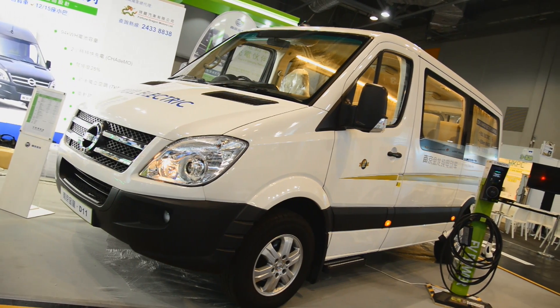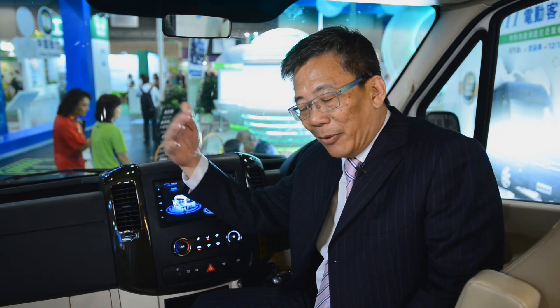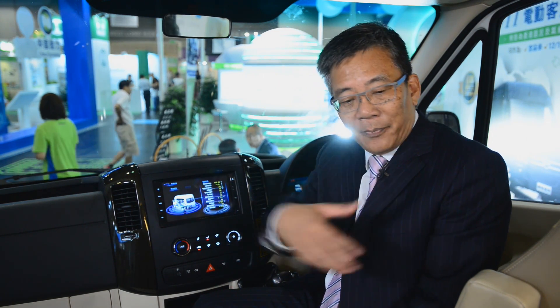China is developing electric vehicles rapidly, even quicker than Japan or Europe. However, if you ask whether they are 100% ready now — sorry, no. They still have a big room to improve. After 3 to 5 years they'll become better and better, that's for sure. And by that time, when their products become more technically mature, that will be the right moment to bring those vehicles to foreign countries along the Belt and Road.